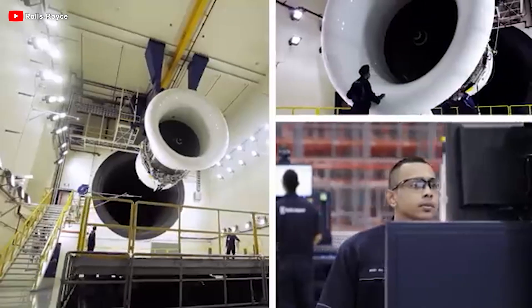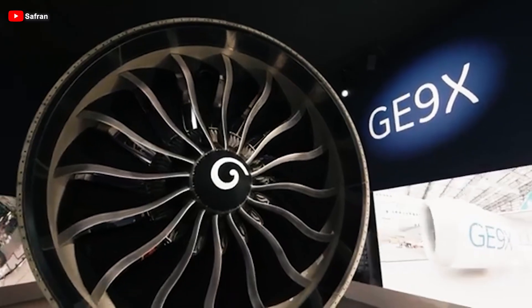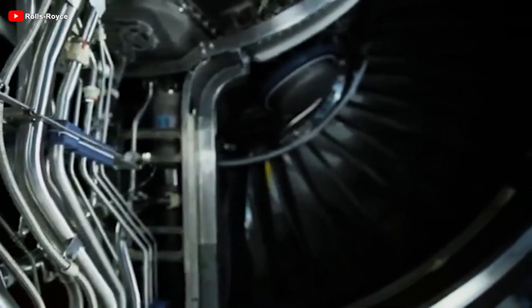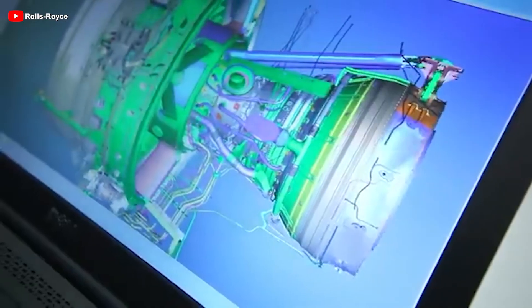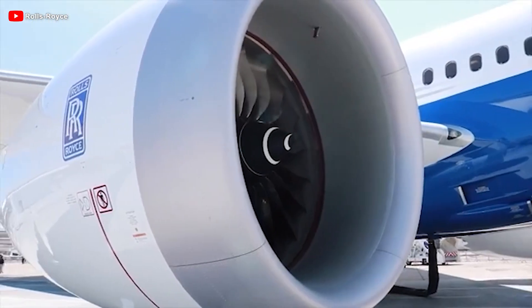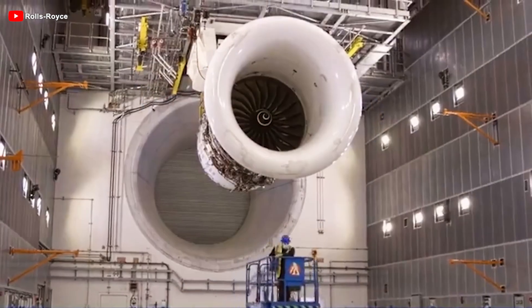With a 140-inch fan — the largest in the world, even surpassing the GE9X — UltraFan introduces a refined geared drive system that reduces noise and boosts performance. It also marks the first time a commercial engine uses ultra-lightweight carbon-composite fan blades with titanium leading edges, significantly cutting weight and increasing durability. With a record-breaking bypass ratio of over 15 to 1, the UltraFan achieves outstanding fuel efficiency, up to 25% better than previous Trent engines. During testing, its gearbox delivered a record 64 megawatts of power.